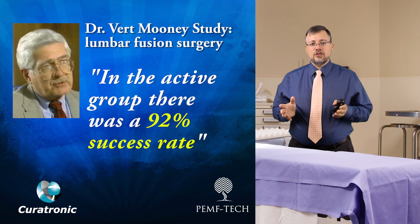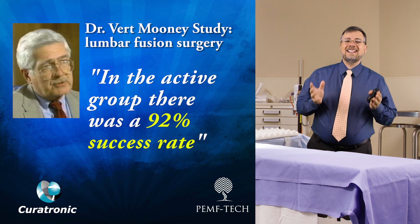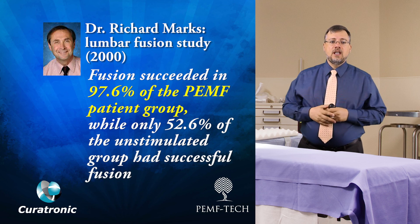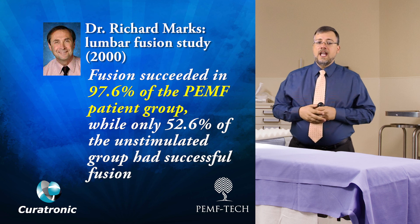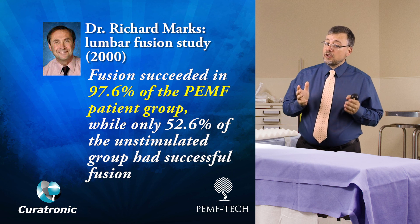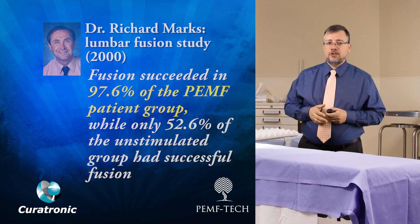There is also the Mooney study looking at lumbar fusions following surgery, which found an active group success rate of 92%. Dr. Richard Marx's 2000 study also examined lumbar fusions following surgery and found that fusions succeeded in 97.6% of the PEMF patient group, while only 52.6% of the unstimulated group had successful fusions.